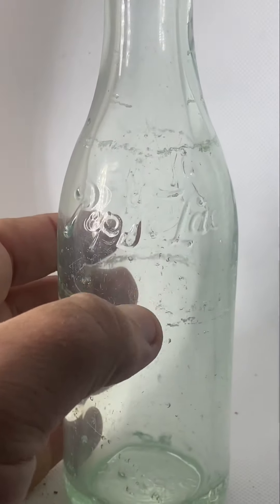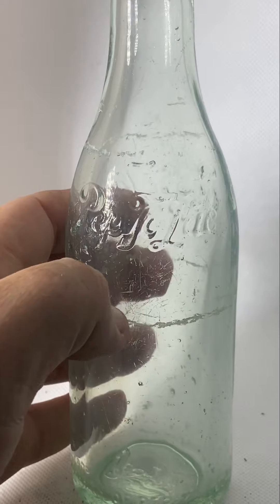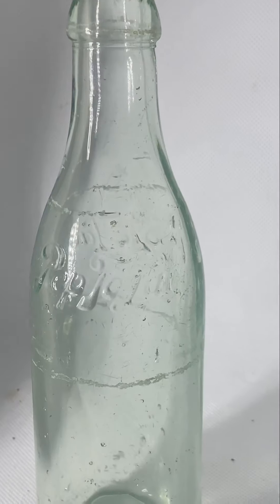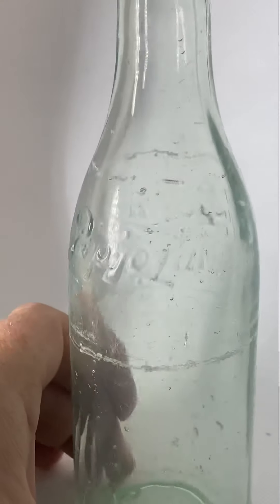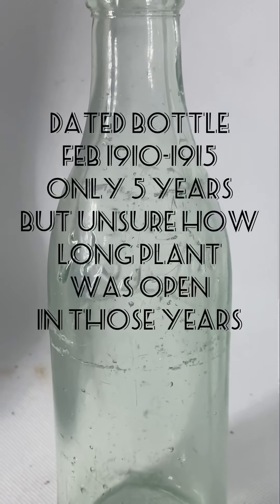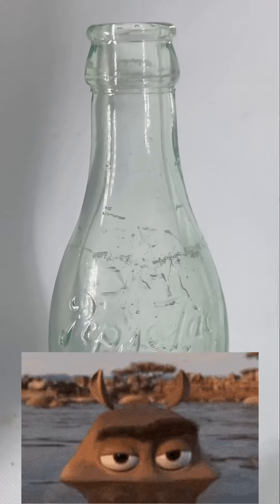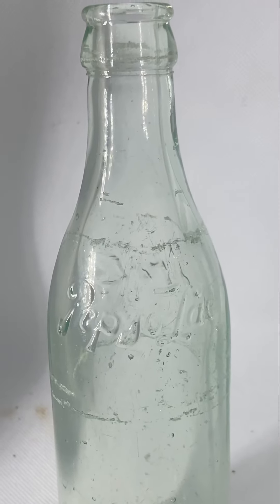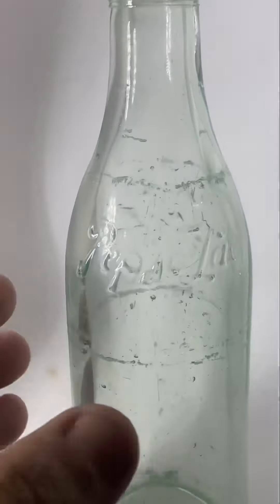No ounce markings, so I'm thinking pre-1915. Found records of it in 1914 in Ozark, and Pepto-Lac of Alabama wasn't founded until February 1910. I would almost say they probably didn't have bottles until 1911, since it takes a little while for bottles to be made after a company opens.